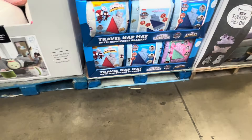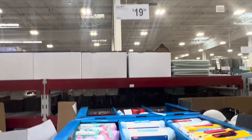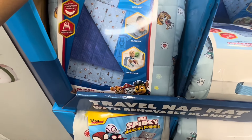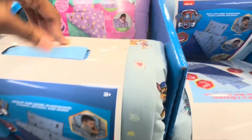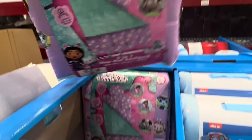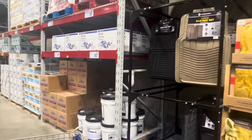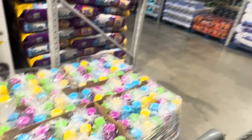Now these are cute - nap mats, $19.98. Got the Paw Patrol and the Gabby Dollhouse ones. I think my daughter actually likes Gabby Dollhouse. I actually feel like I like this too - these are cute!